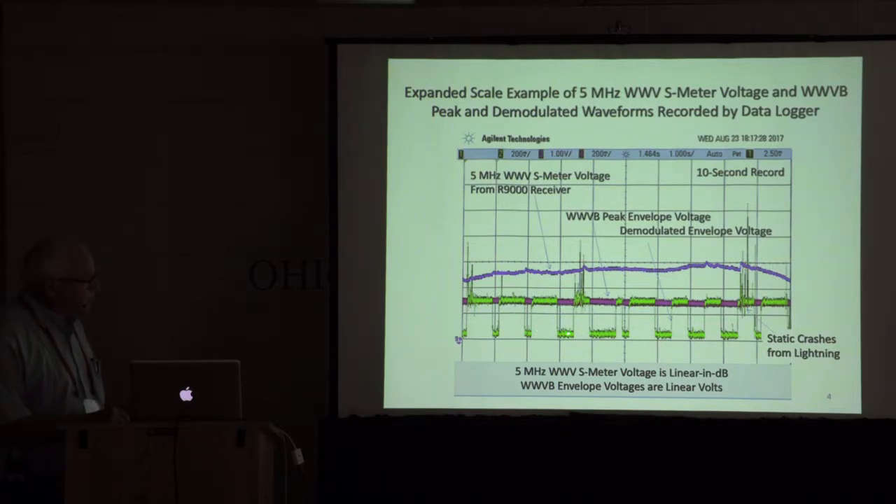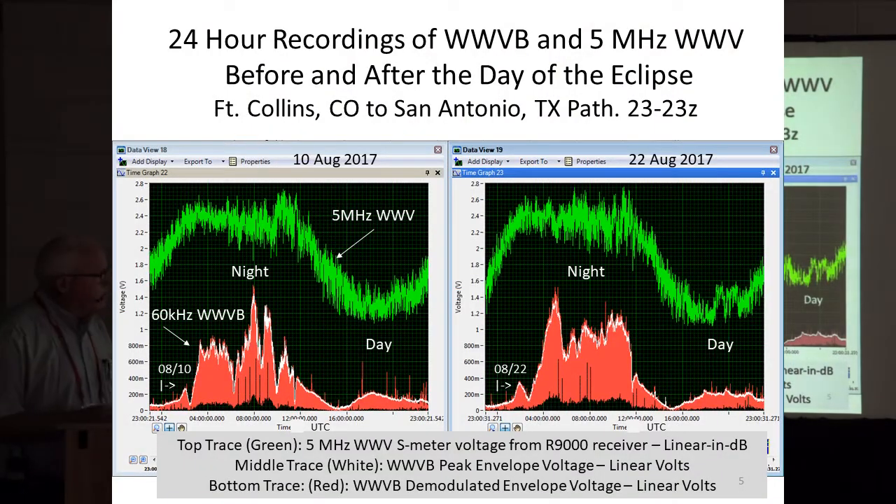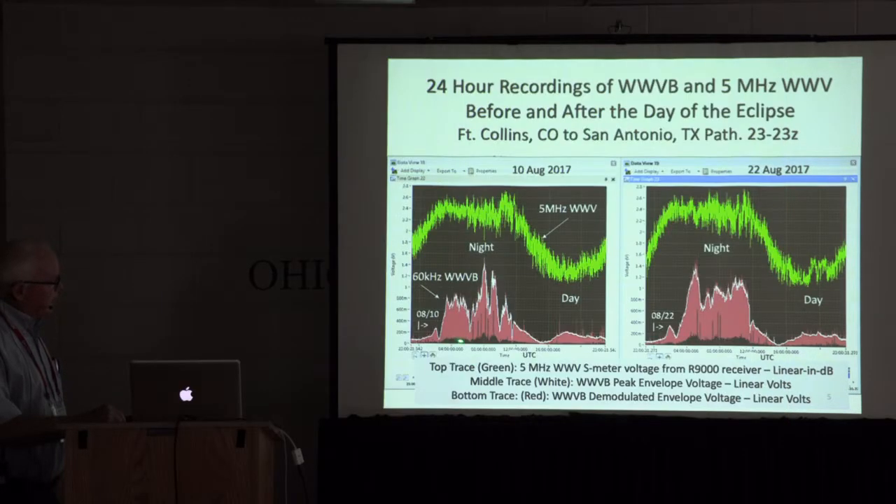I wanted to capture both the peak amplitude and the minimum so I could see both. These are day-long, 24-hour recordings. Here is the WWV — the red is the up and down, here is the minimum amplitude of WWV, the top is the peak, and that white trace is the output of the peak detector. And then this is the 5 megahertz WWV — this is nighttime, daytime. These were taken before and after the eclipse. During nighttime, lots of QSB, lots of selective fading. During the daytime, much less amplitude, much smoother frequency response. WWV was simply stronger at night.